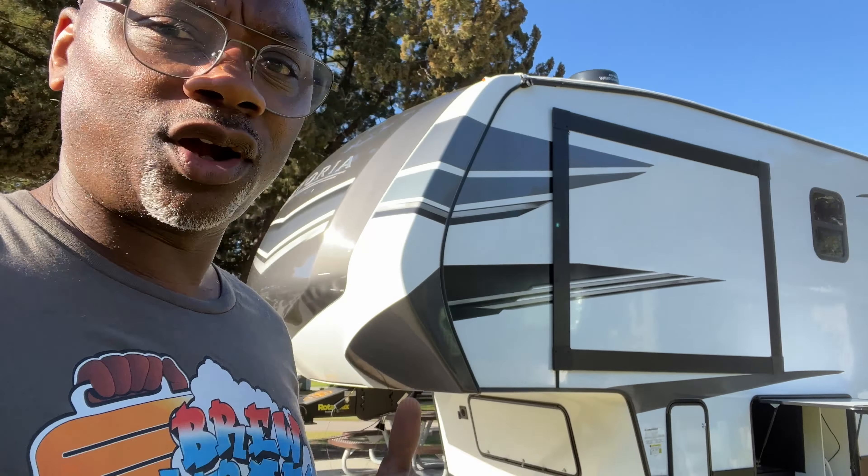First order of business is to get the RV level. Then you can start putting the slide outs out and put the stairs down.